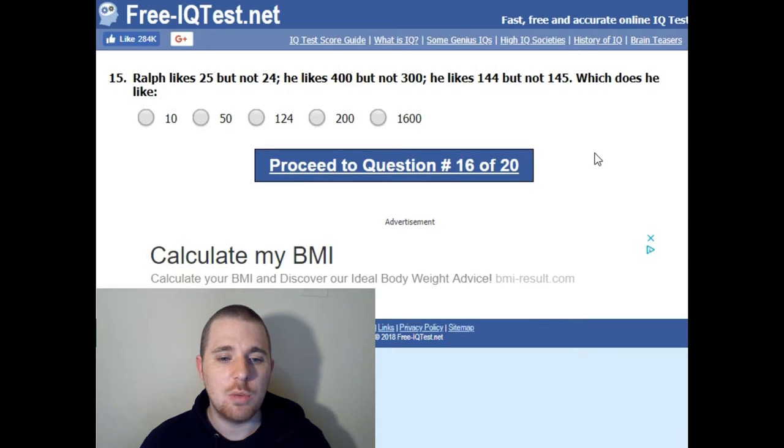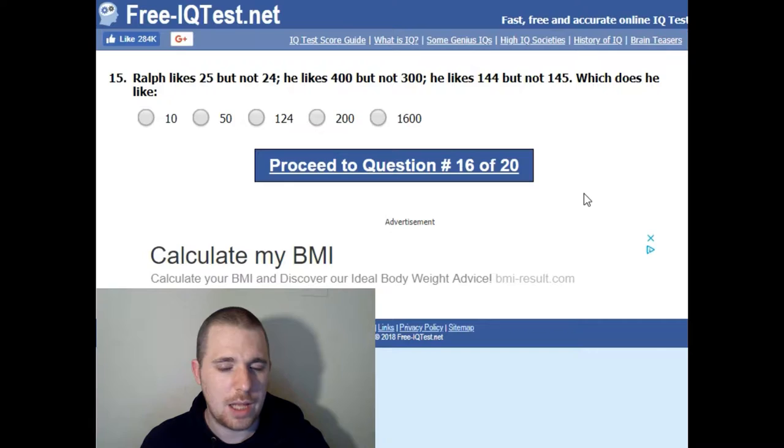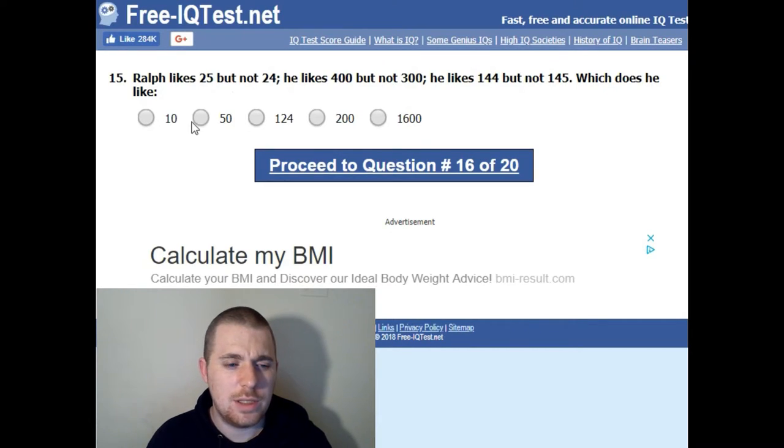Ralph likes 25 but not 24. He likes 400 but not 300. He likes 144 but not 145. Which does he like? I don't see a pattern. I'm going to say 50.